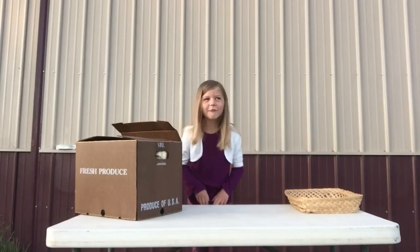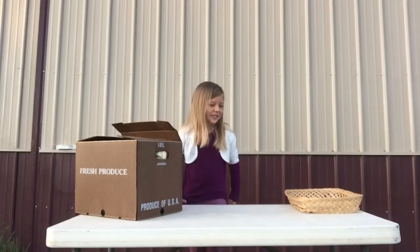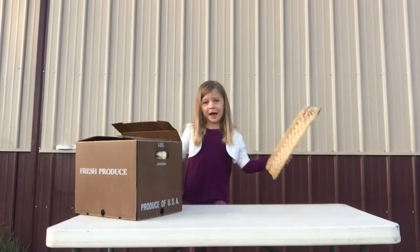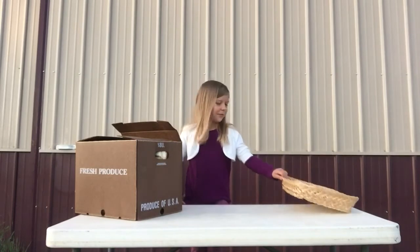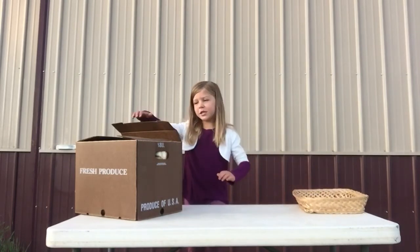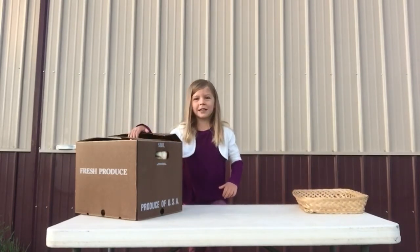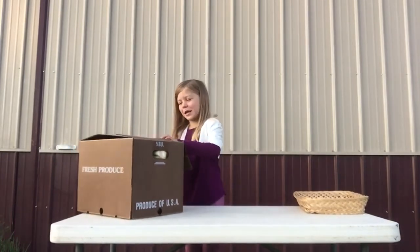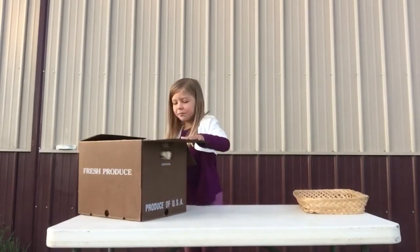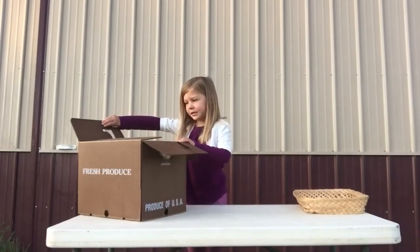Welcome to Sweet Top Farm. Today I have this basket — you can see we have a whole bunch of vegetables. I think we should start with what's in the box today. I hope you like the email newsletter we did, so let's see what's in the box today.